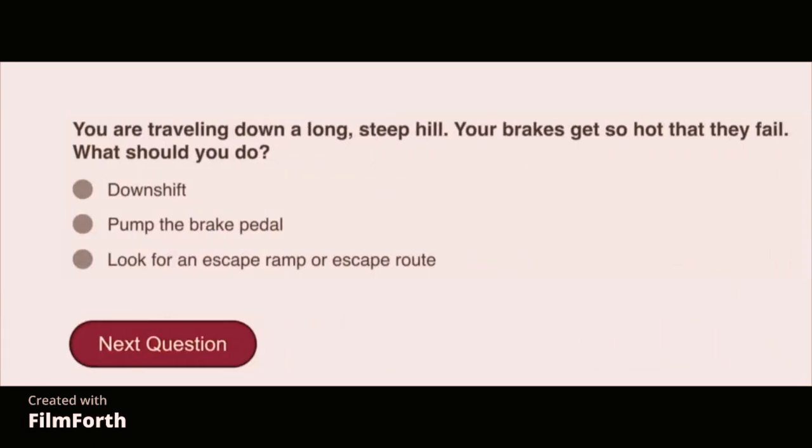You are traveling down a long, steep hill. Your brakes get so hot that they fail. What do you do? Look for an escape ramp or escape route.